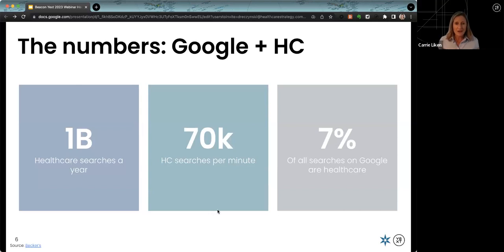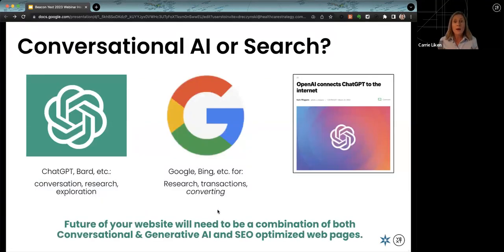Beyond Google, conversational AI is a really big deal. OpenAI launched ChatGPT in November, and we can now have a back-and-forth with a machine. It became the fastest adopted technology in the history of humankind. There are different use cases: ChatGPT, Bard, and others are great for conversation, research, and exploration. For Google, Bing, and other search engines, people also research but additionally transact or convert. These are two basic use cases where your data could surface in front of a patient or consumer.